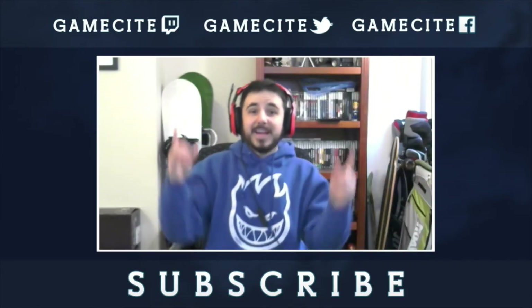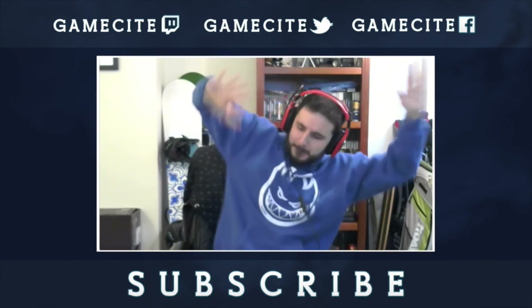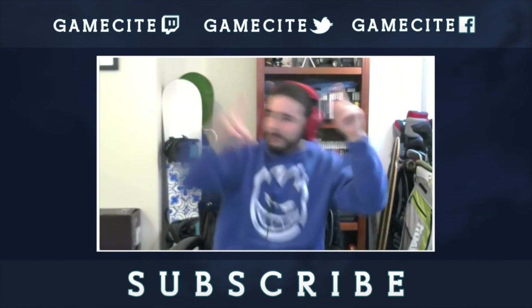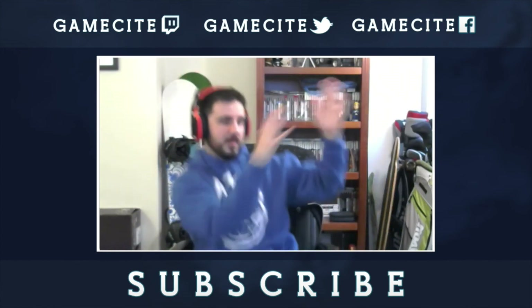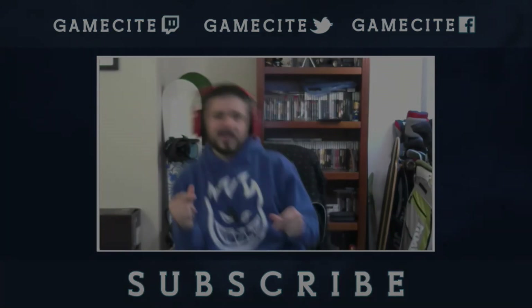Let me know what you guys think about this bad boy — this sexy amiibo — down in the comments below. If you enjoyed the video, let me know with a thumbs up, and if you're brand new to the channel you should subscribe because that would be awesome. Don't forget about Facebook, Twitch, and Twitter — hit that button down below and I will see you in the comments!